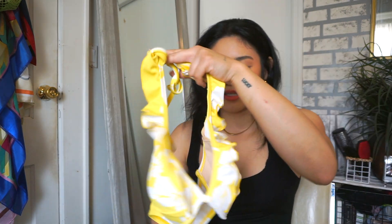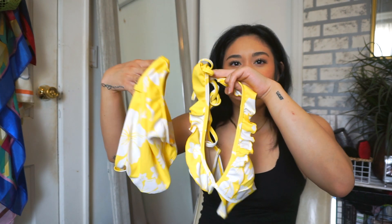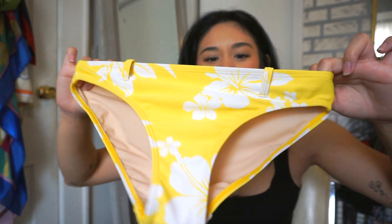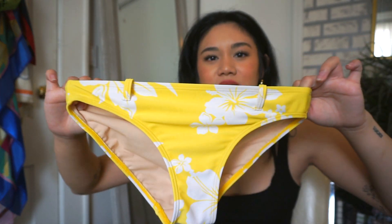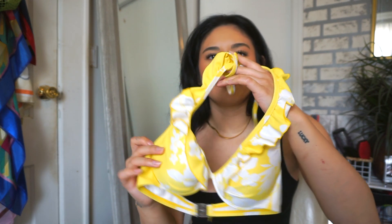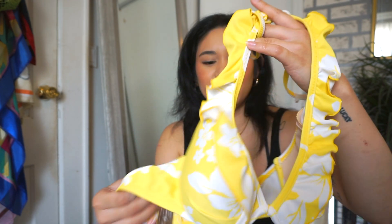The last bathing suit is a two-piece in yellow and white with hibiscus flowers — giving Hawaiian vibes. It's missing a belt but that's totally fine. The top has ruffles and I love yellow contrasted against blue water. Super cute.